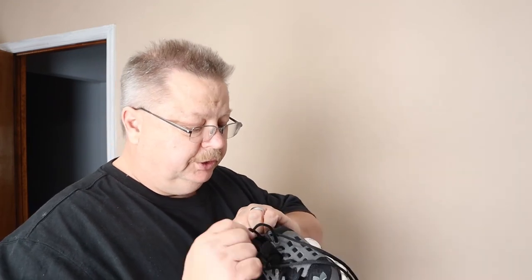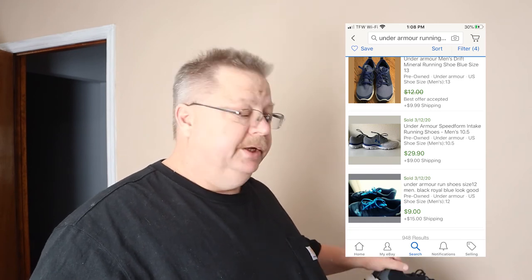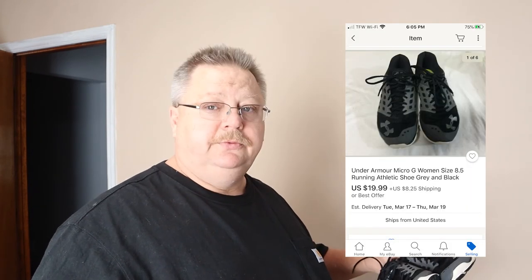Then I got some Under Armour tennis shoes, ladies'. These are used — not in as good a shape as the other ones, but pretty good shape: no tears or rips, pretty clean, a little bit of staining around the edges but nothing major. When I looked them up in the store I thought they were going for more, around $30, but they're actually going around $15. So I'll try to get rid of them at $9.99 plus shipping. I gave $2 for those.